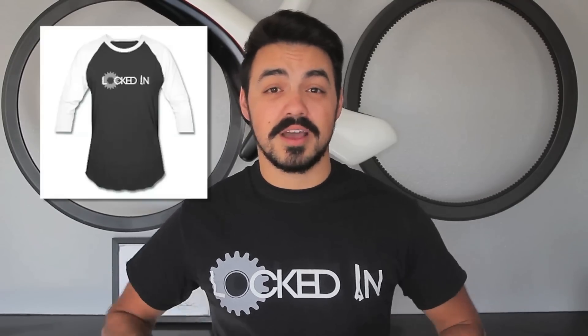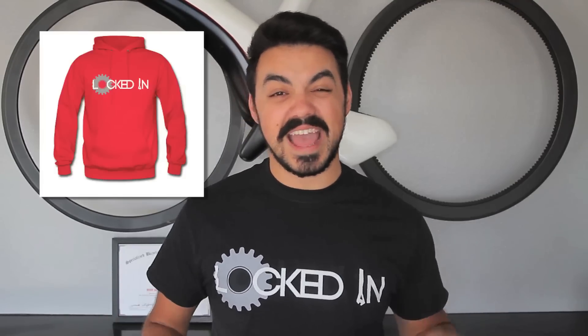I don't know what you want to call it, but I have stuff with Locked In logos on it and you can buy it on the internet. As you can see, I have the Locked In t-shirt on. I started a Spreadshirt store. Currently I have t-shirts, baseball t-shirts, v-necks, a hoodie, and a coffee mug — all with the Locked In logo on it.